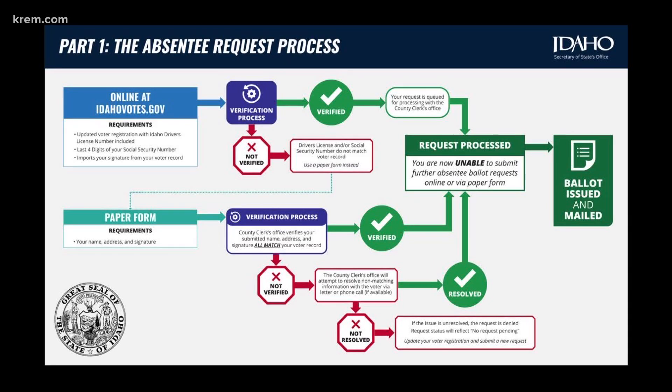First, on the outbound part of the process, when you request an absentee ballot in Idaho, the first thing we do is check if you have any outstanding ballot requests already. So if you were to request online and then submit a paper form as well to the county clerk, that online request is already going to be reflected in the state voter registration system as absentee ballots pending. So that paper request is not going to be accepted.